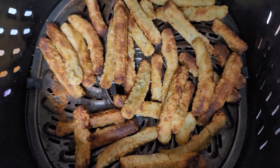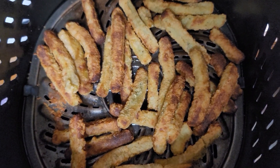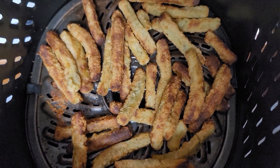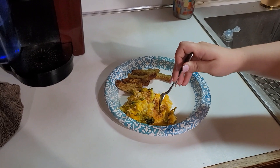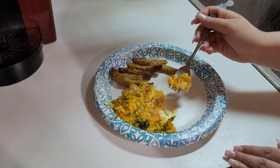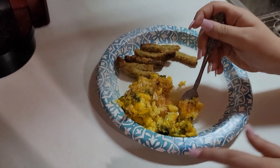We're gonna fix a plate and taste it. We're not gonna taste it on camera because neither one of us are dressed properly, but we will taste it and let you know how they come out. She's always gonna be the guinea pig — make sure you get some chicken in there.